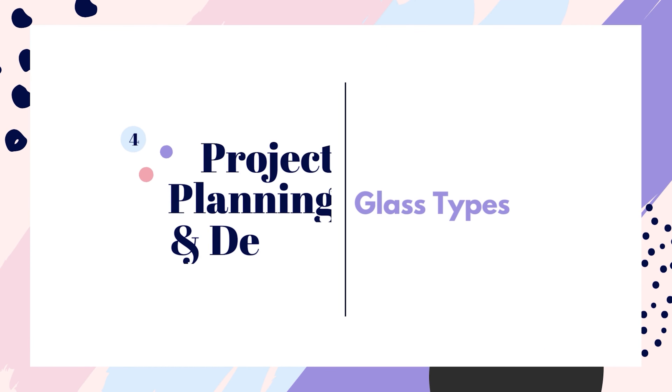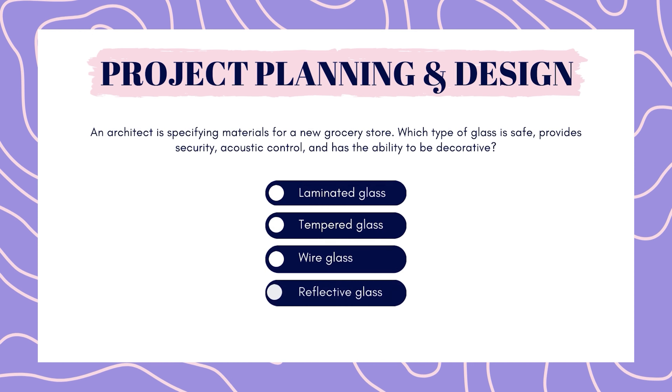Next, we have project planning. An architect is specifying materials for a new grocery store. Which type of glass is safe, provides security, acoustic control, and has the ability to be decorative? Laminated glass, tempered glass, wire glass, or reflective glass?